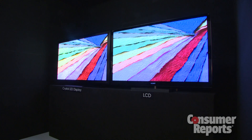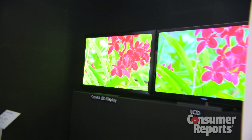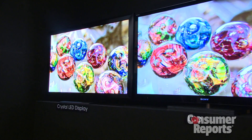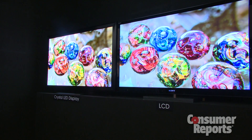Today we're showing this prototype of a new display technology we call Crystal LED. What it is is an array of very small LEDs — a red, a green, and a blue one — grouped together to form each pixel, and that is a self-emissive display that creates the image.